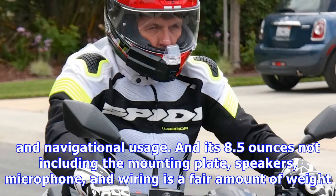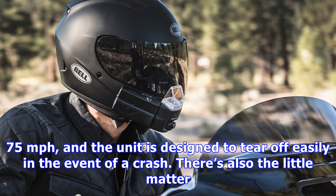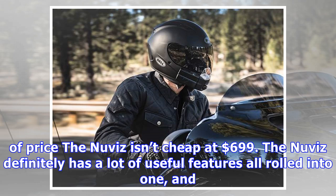At 8.5 ounces — not including the mounting plate, speakers, microphone, and wiring — it is a fair amount of weight to have on the helmet's chin bar, though it wasn't overly noticeable. Aerodynamic drag and wind noise wasn't an issue until around 75 miles per hour, and the unit is designed to tear off easily in the event of a crash.